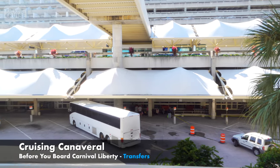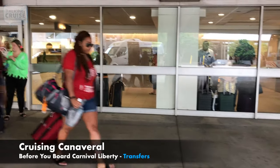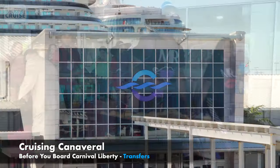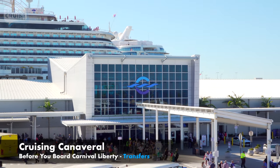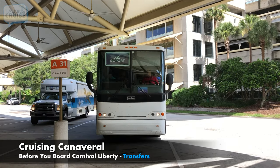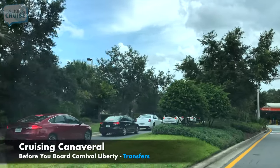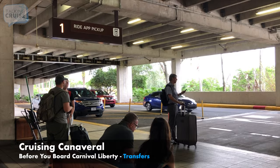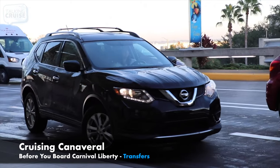After booking your flight, you'll need to decide how you're going to get to the port. Ship departure days at the airport are always busy, with thousands of cruisers needing a ride to Port Canaveral, so you'll want to pre-arrange transportation before you land. A shared shuttle service is the easiest and most practical way to get to your terminal. Besides saving money, you can avoid waiting in long lines for car rentals, taxis, and ride-sharing services that charge peak rates.